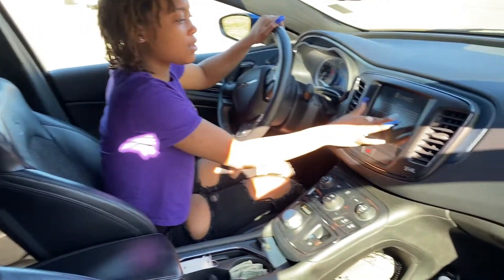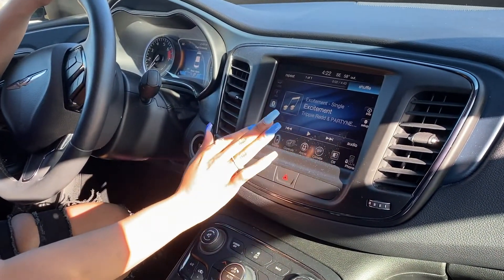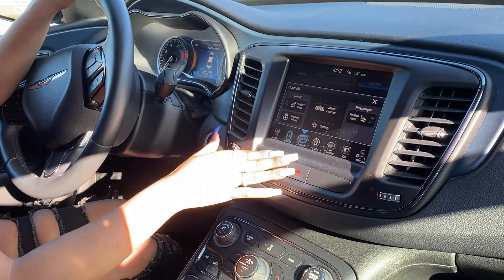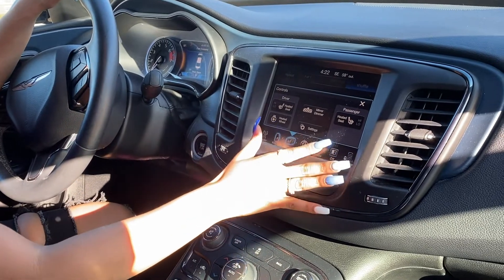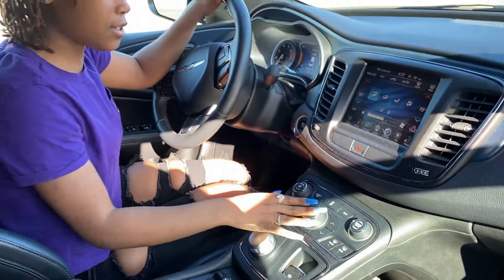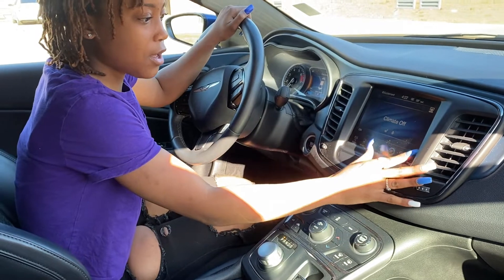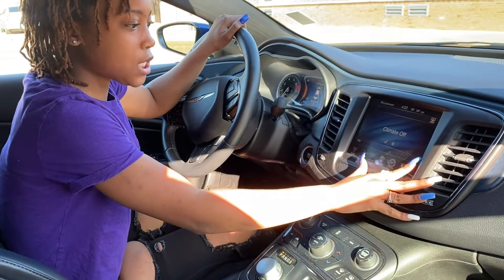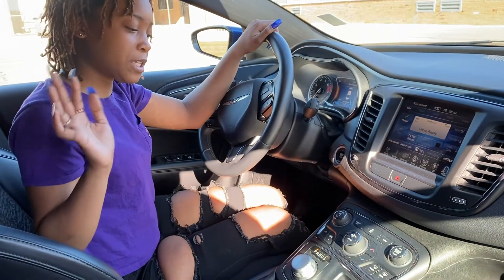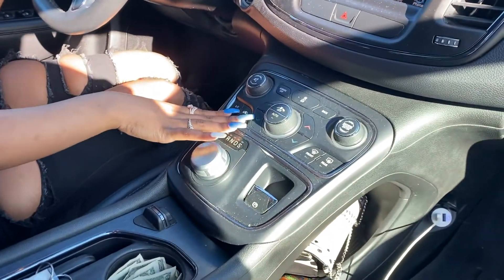This is a touch screen — it shows my music, the radio is there. It has heated seats, heated steering wheel. All of the air and heat is controlled through here, but it's hot outside so I don't have it on. I can make phone calls from here, and I can put it on do not disturb so it'll send any text messages to do not disturb.